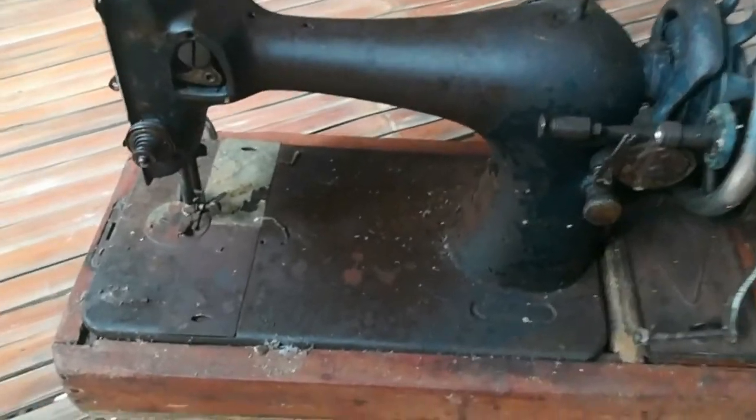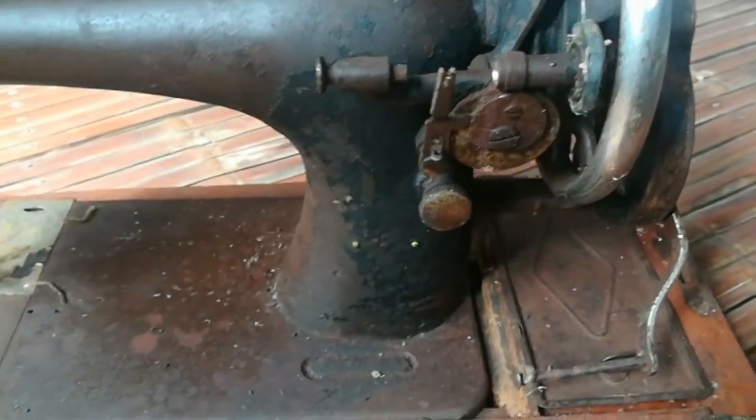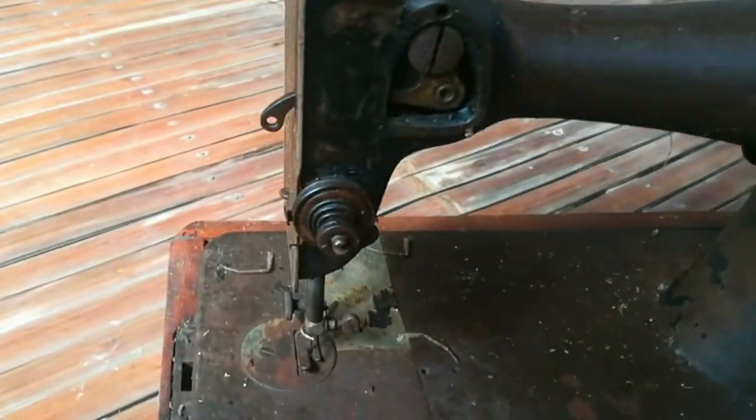Hello everyone! Today I will show you what I found at my mom's house. This is a sewing machine — a very old Singer sewing machine.